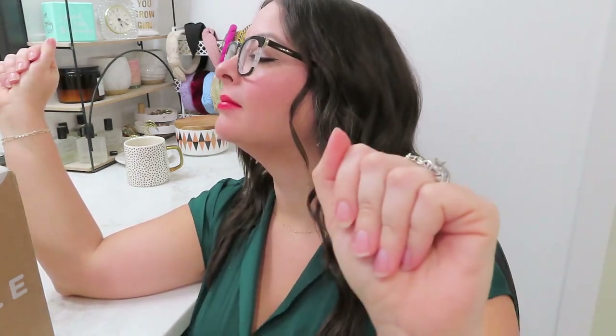Hello friends! Welcome back to my channel, Rachel Reviews. We have a Want to Go Unboxing — it is the Happy Holidays style edit. So let's open her up.